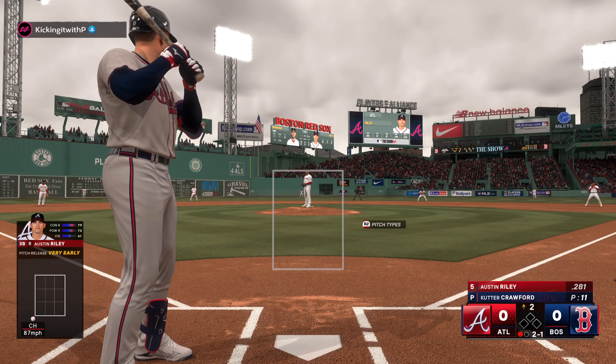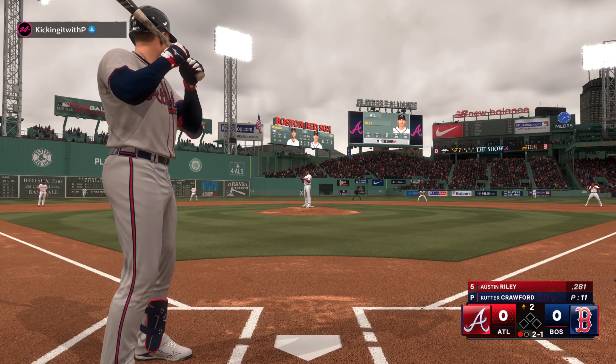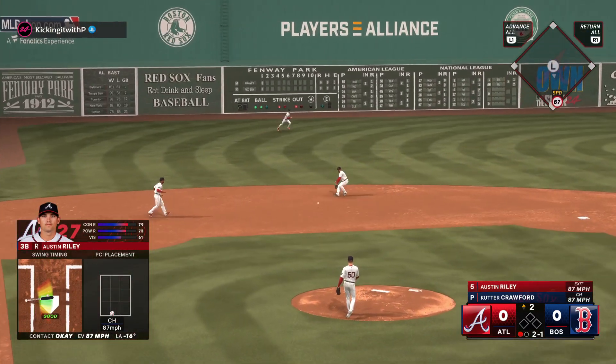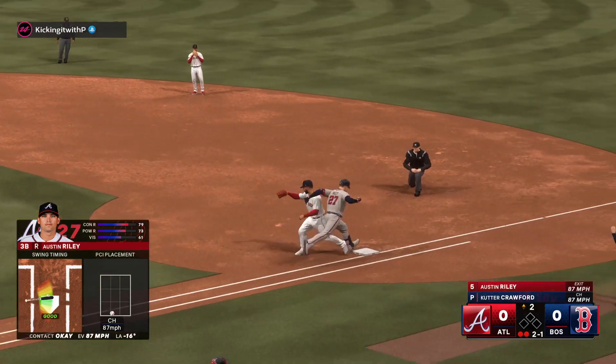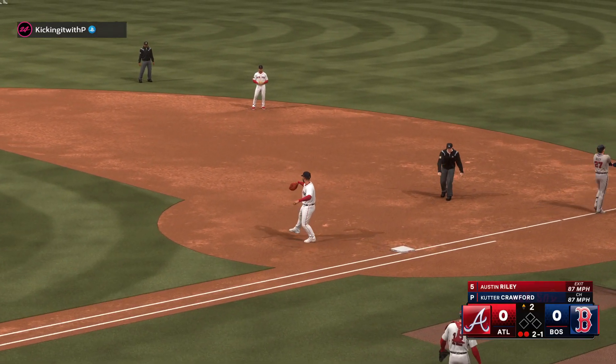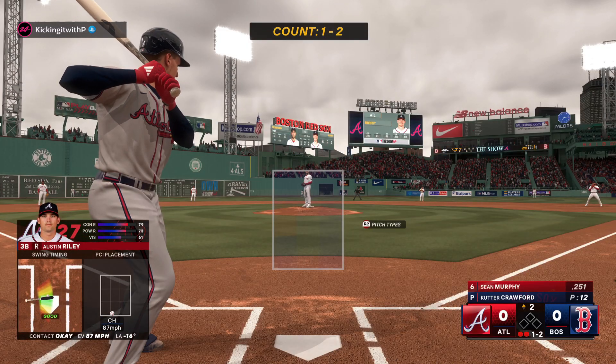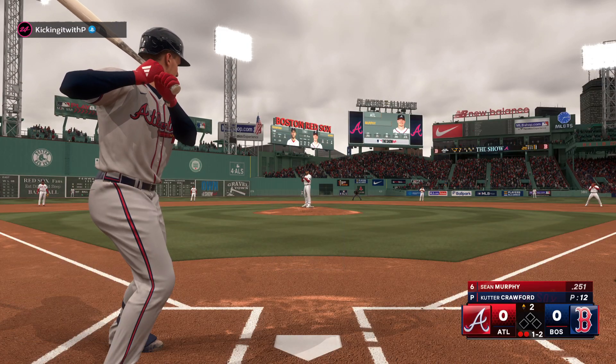Second inning here, no score. Hamilton throws the first in time — two up, two down. Good fade and sinking action on that changeup, got that hitter to roll over. So here's Murphy now.